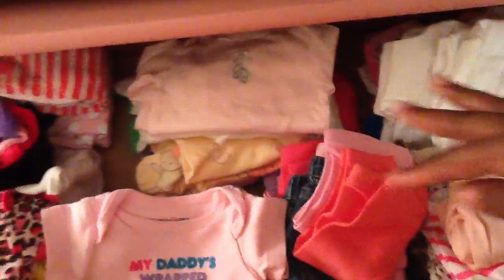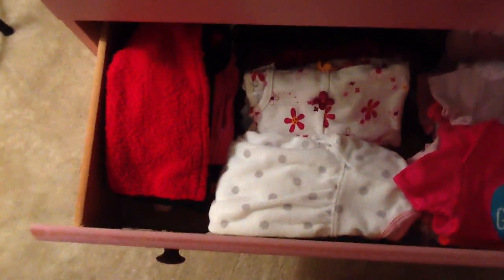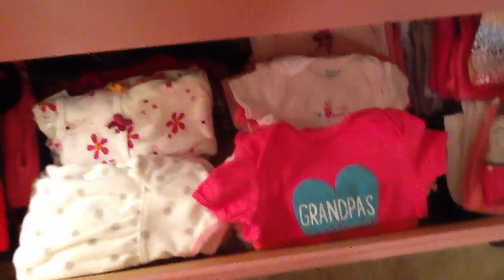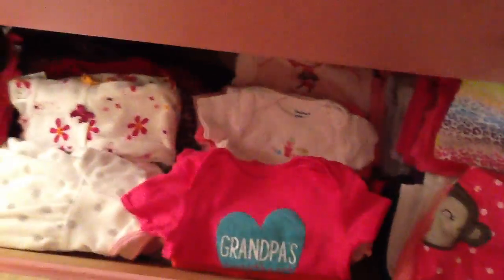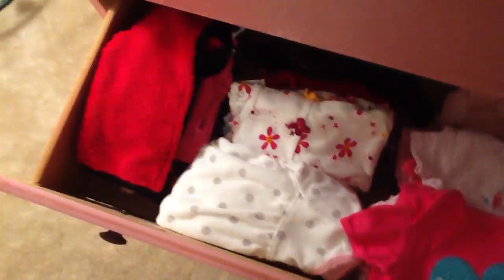This stuff in here I did newborn and zero to three months. Up here is like her newborn stuff. There's some newborn stuff under here too, and basically most of it is zero to three months. This is newborn pants, and these are zero to three months. I think I have to get socks. Here are some jackets that are three months, and everything else in here is three months — so I got pants, sleepers, onesies, and jackets.